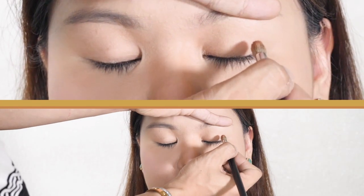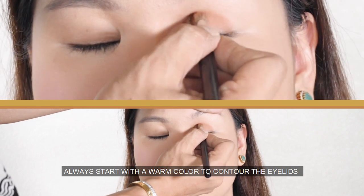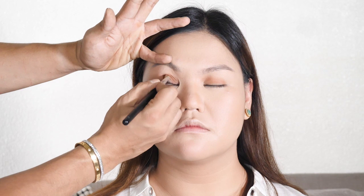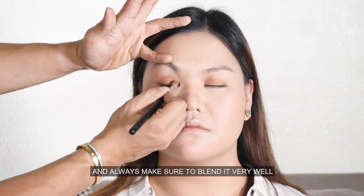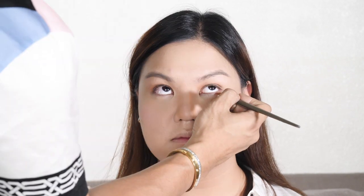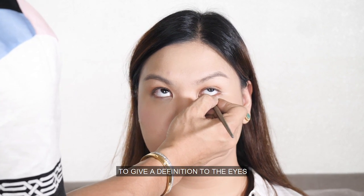For the eyeshadows, always start with a warm color to contour the eyelids. We are using a matte brown color, and always make sure to blend it very well. Using the same shade, I'm putting it a little bit underneath the lower lash line to give definition to the eyes.